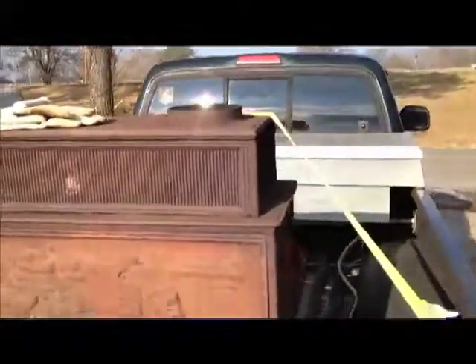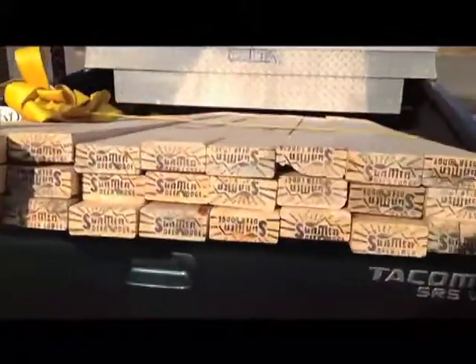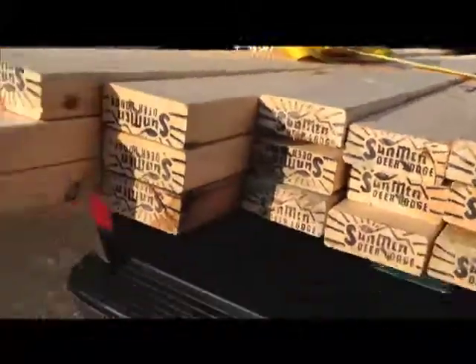My wife wasn't happy with me loading up 2x4s in our Tahoe, but I'm saying it. I got them. Some of them were cracked and some splits in it, so I probably won't be building an addition out of it.